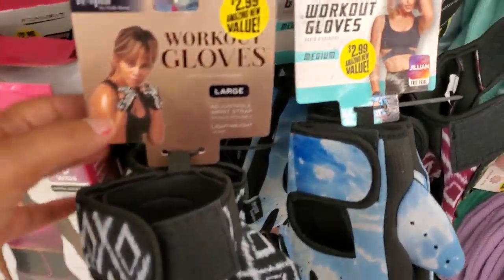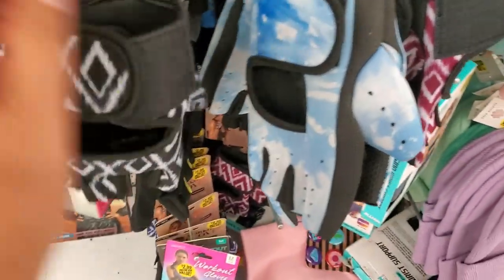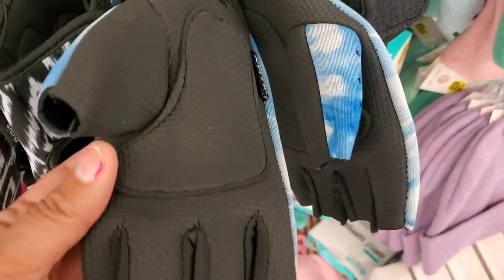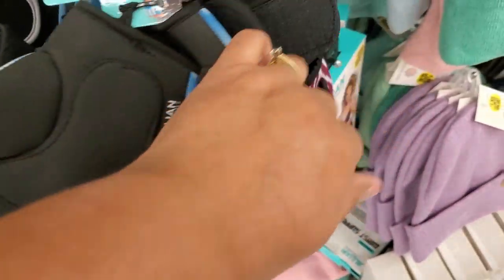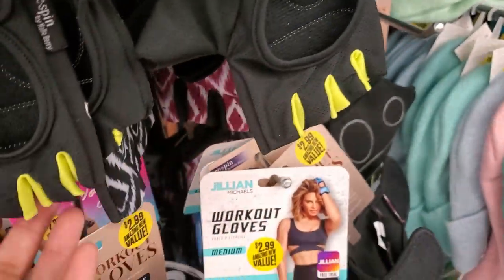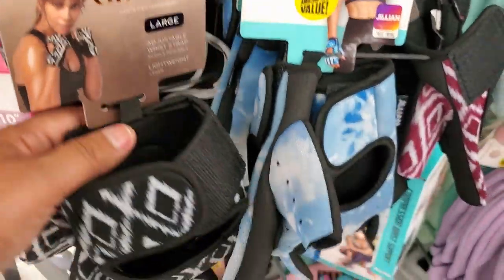They also have these workout gloves for $2.99 — look at that, it's so nice. See the different colors and the back. I used to love using these when I used to work out — nice quality, they're really cute. Can't beat the price for $2.99; I used to pay 10 bucks for mine.